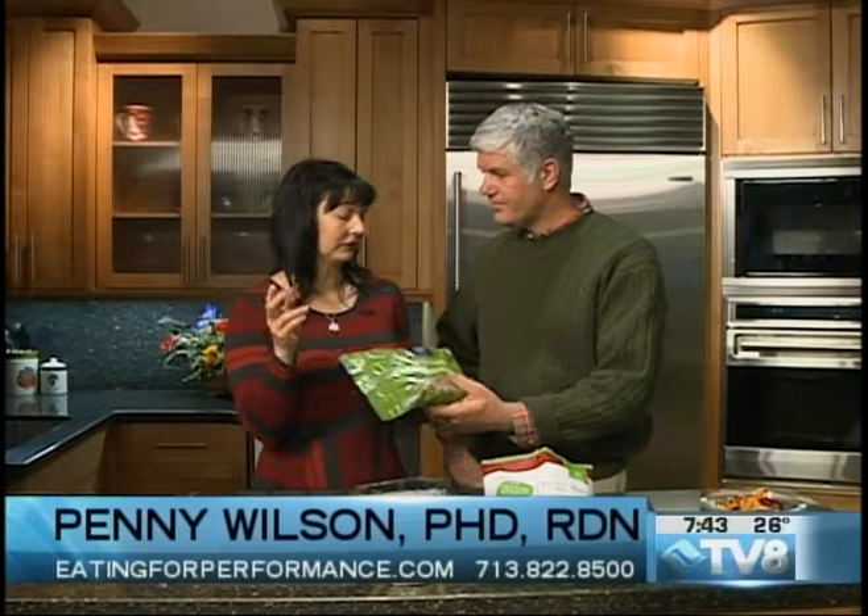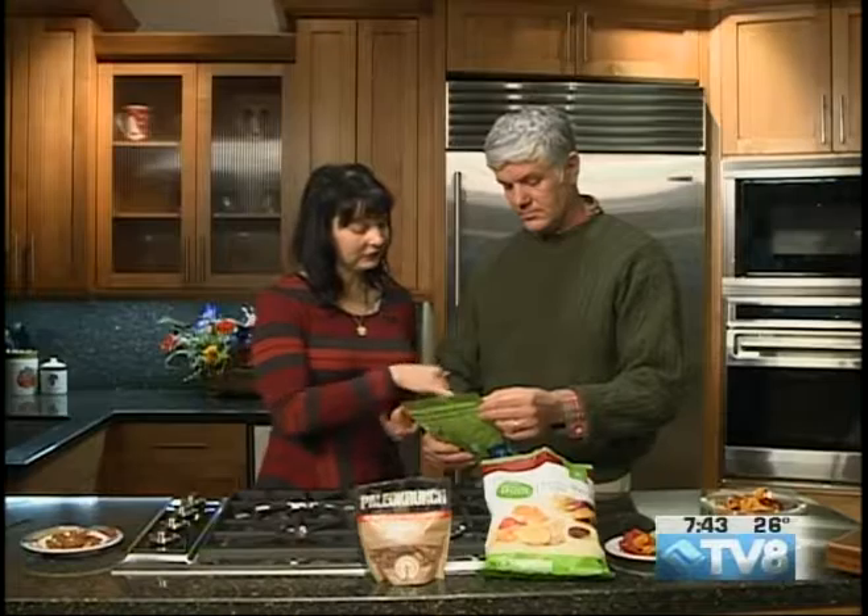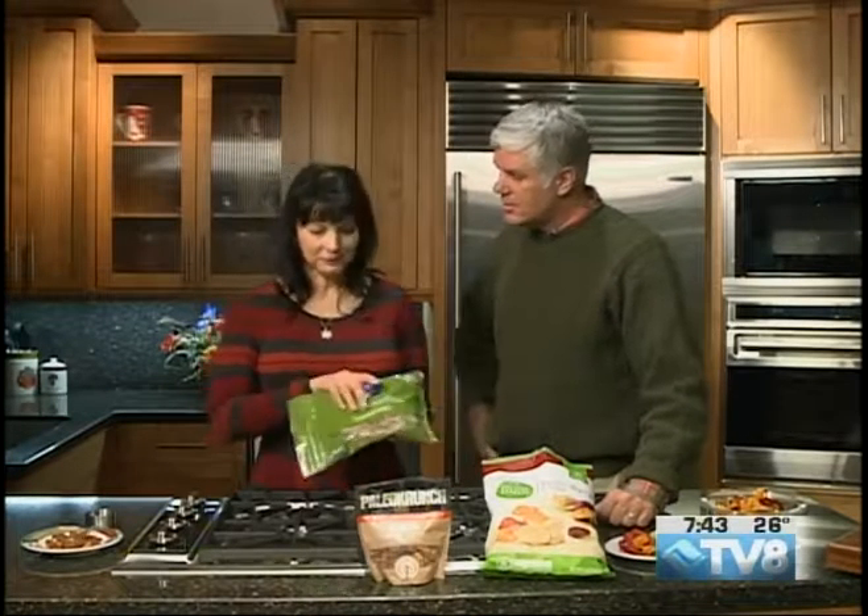A lot of us will take nuts with us and use nuts as snacks. People think nuts are super healthy, and just because something is 'healthy' doesn't mean it's calorie-free or that you can't overdo it. For nuts, a serving is a quarter cup at 200 calories. People — especially with almonds — just really go and eat a lot of them.